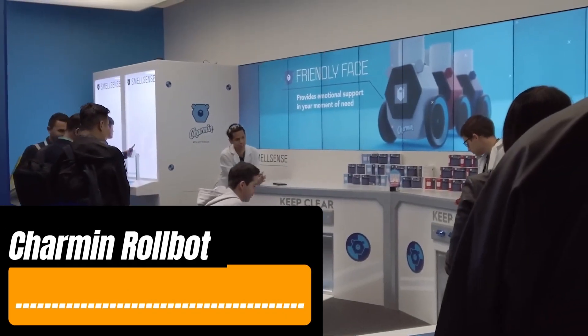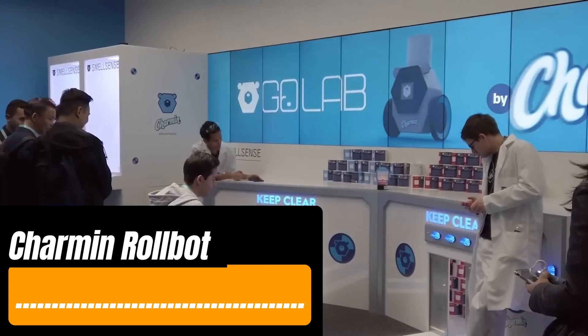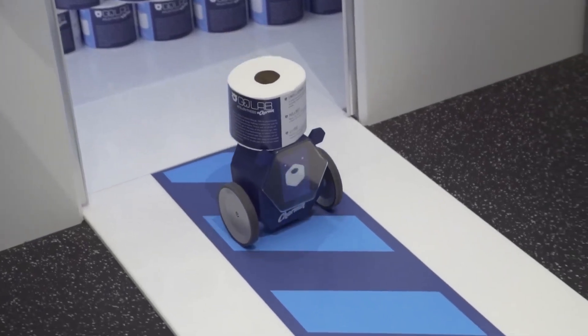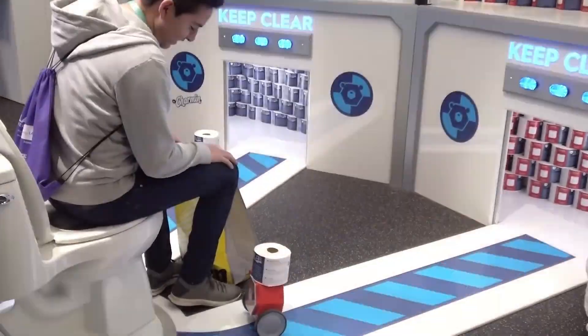Toilet paper has one annoying issue — it can run out when you least expect it. So what do you do in such a pinch? You can use your smartphone to call a cute, charming robot whose only job is to bring you a spare roll. The robot uses IR sensors to navigate and connects to your smartphone via Bluetooth.